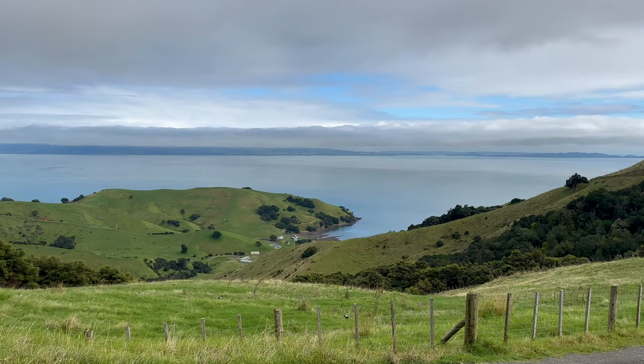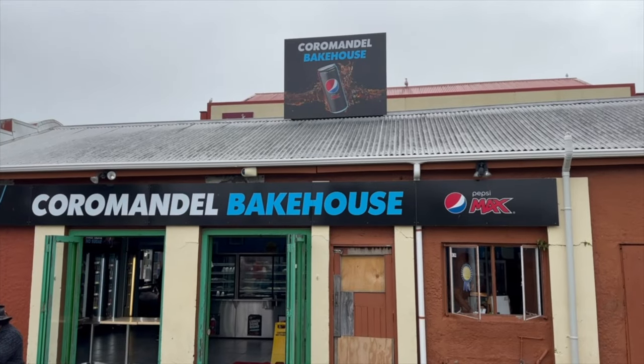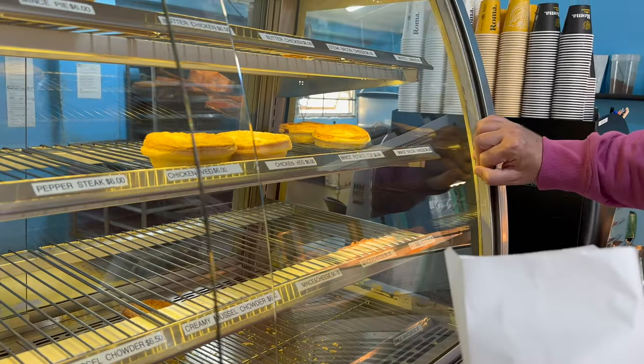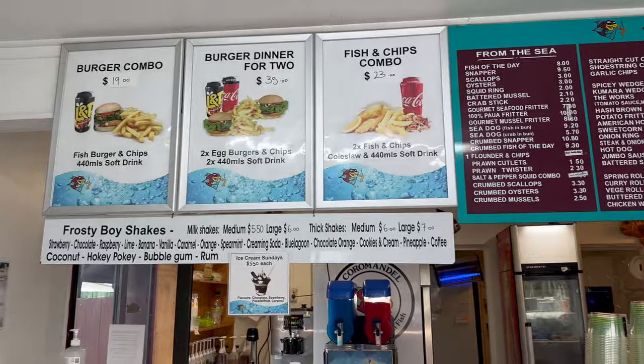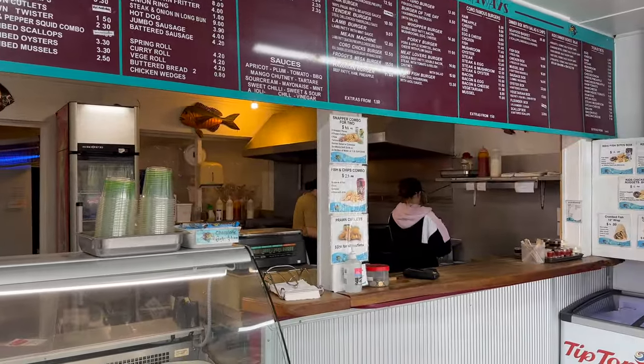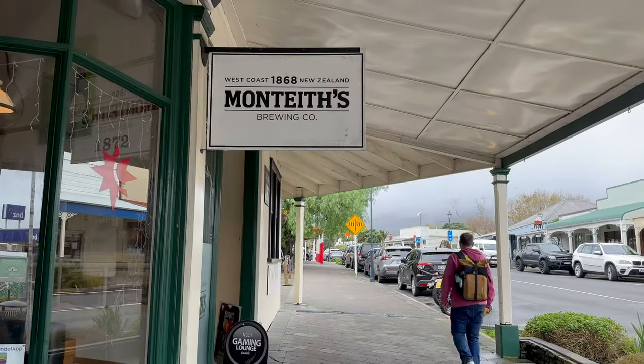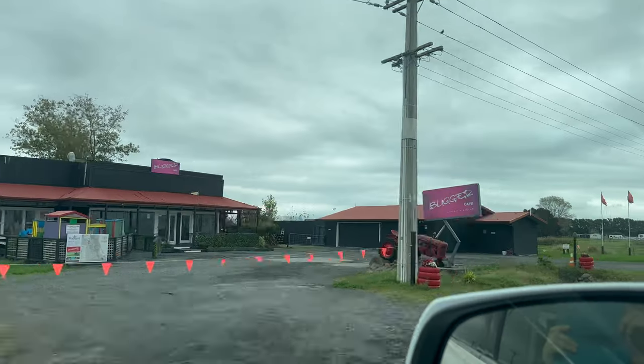As soon as we arrived at Coromandel, we enjoyed the views of the ocean and headed to a bake shop that had one of New Zealand's favorite foods — pies. And of course, delicious fish and chips with an amazing soda you can only find here, L&P, which is kind of like Sprite. Coromandel is definitely a cute little town worth a visit.